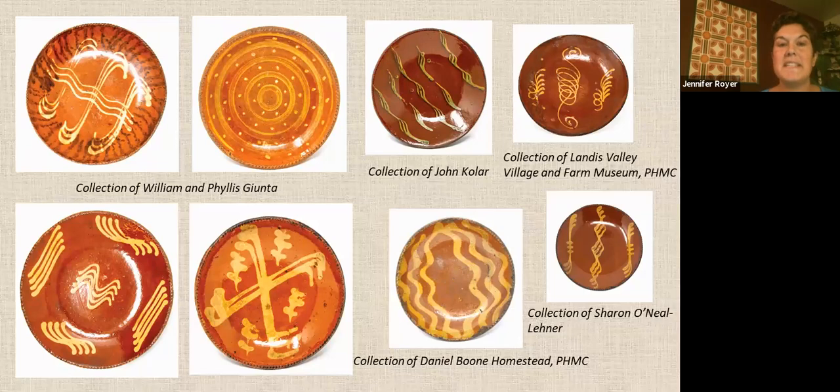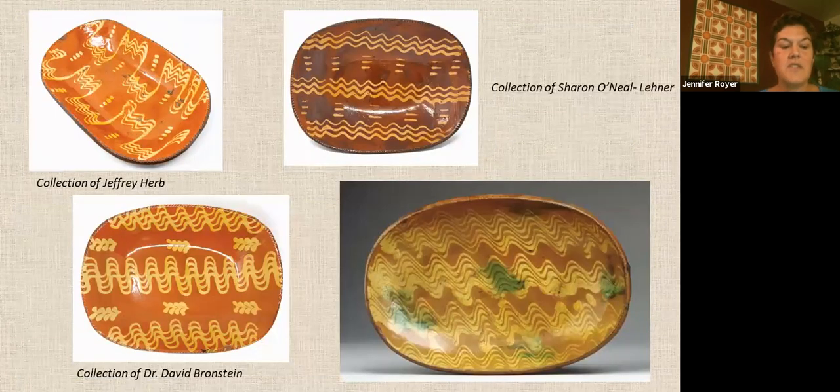These are some of the slip-decorated pieces in the exhibit. The piece on loan from the Daniel Boone Homestead was discovered in the chimney of the house during restoration; it is believed it was placed there by the Boones. These are some of the slip-decorated loaf dishes on display, except for the bottom-right one. That loaf dish was not displayed but is one of the favorites I've seen. It was sold at Christie's in 2003, is from circa 1775, has a six-quill yellow slip decoration and green dabs of color. The others have three to four quill slip decorations.